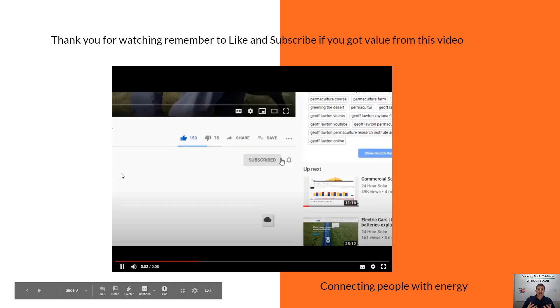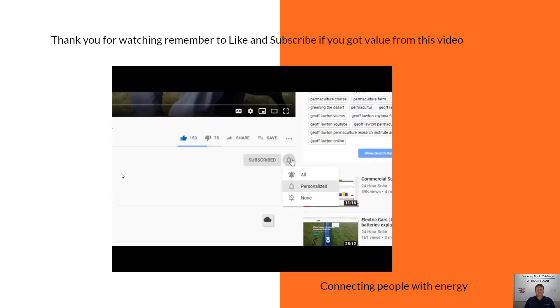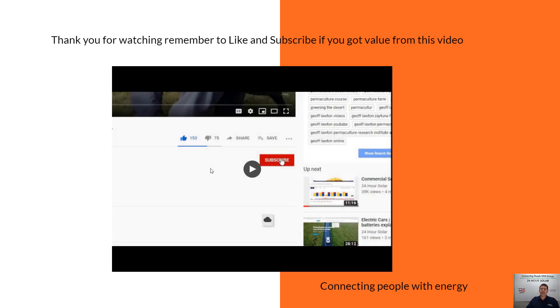Thank you for watching. If you haven't already, please like the video and give it a thumbs up. Don't forget to subscribe so you get all the updated videos. Thanks guys and have a great day.